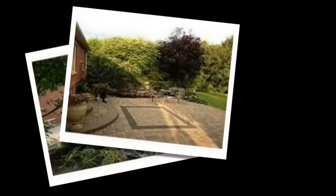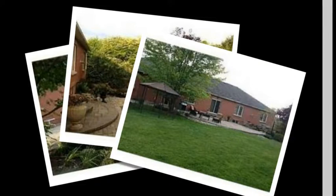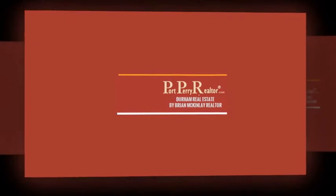ELFs, window coverings, California shutters, two fridges. Listing price $849,000. Click the link below now for more information.